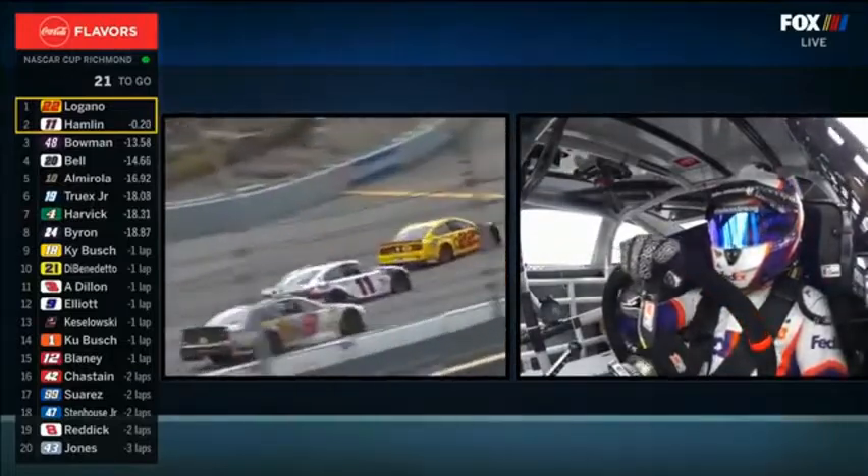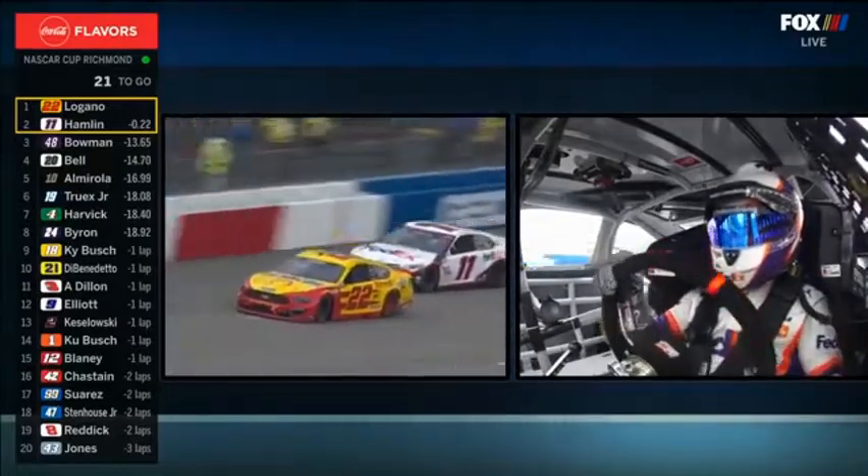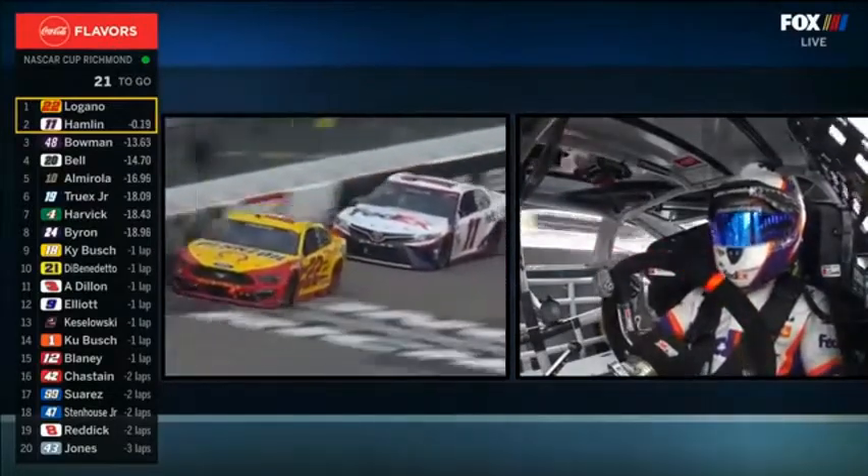Joey's pushing hard right there. You see the back end step out a little bit, get into the corner. 20 to go this time. Then his car's hooked up.